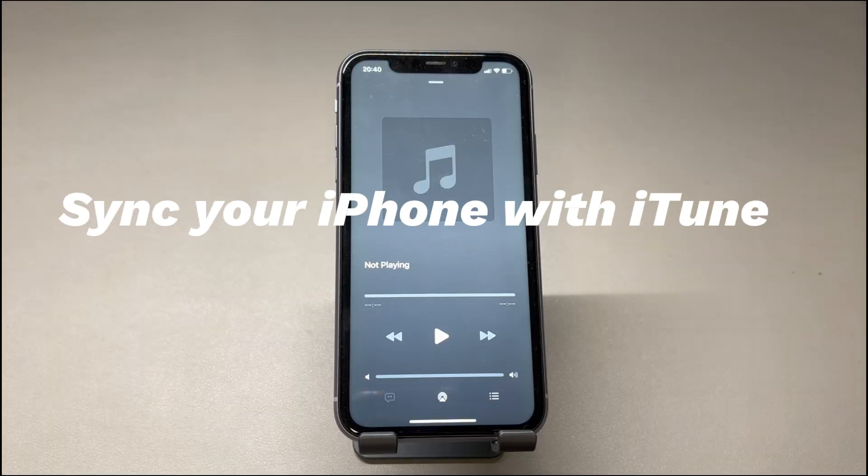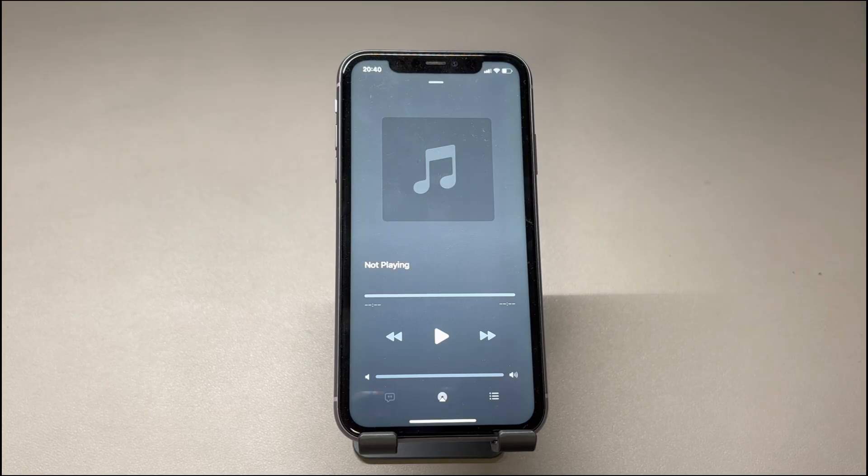Sync your iPhone with iTunes again. Do you find the songs synced from iTunes or Finder not playing on iPhone? If so, there might be something wrong during the syncing process. For example, the music file may be missing, corrupted, or modified after being added into the iTunes library. If you sync such a glitchy song from iTunes library to your iPhone, it may become grayed out, show you the 'item not available' error, or make no sound when playing. To fix iPhone music playback issues, try to re-add the music files to iTunes then do a new sync.